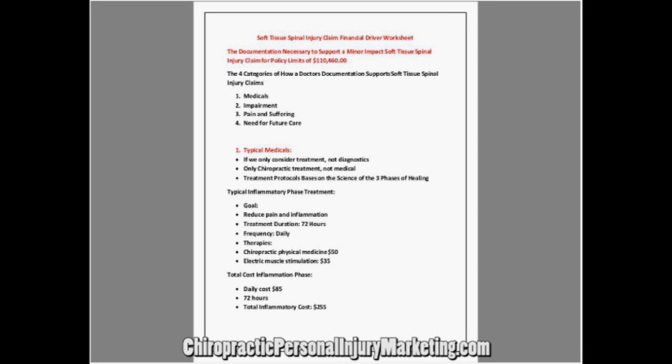This is how you get to the documentation necessary to support a minor impact soft tissue spinal injury claim for policy limits up to $110,000. This is exactly what I did to win my case. I took a patient who was receiving no offer from the insurance company. She had an emergency room doctor saying there was nothing wrong with her because she didn't have a broken bone.